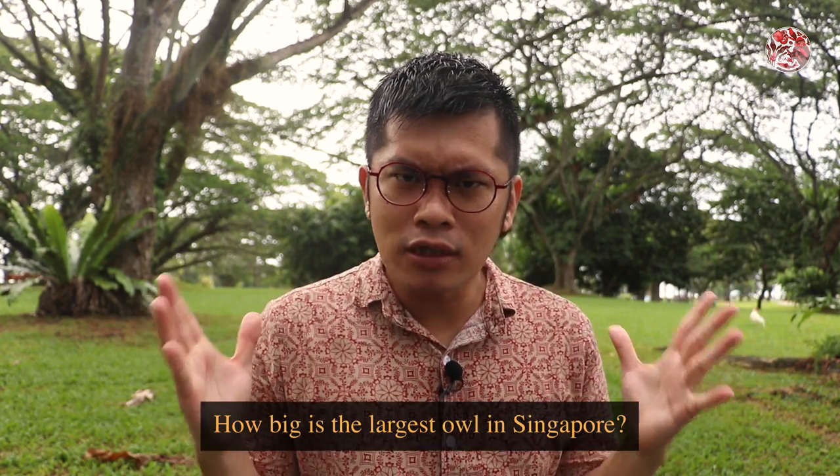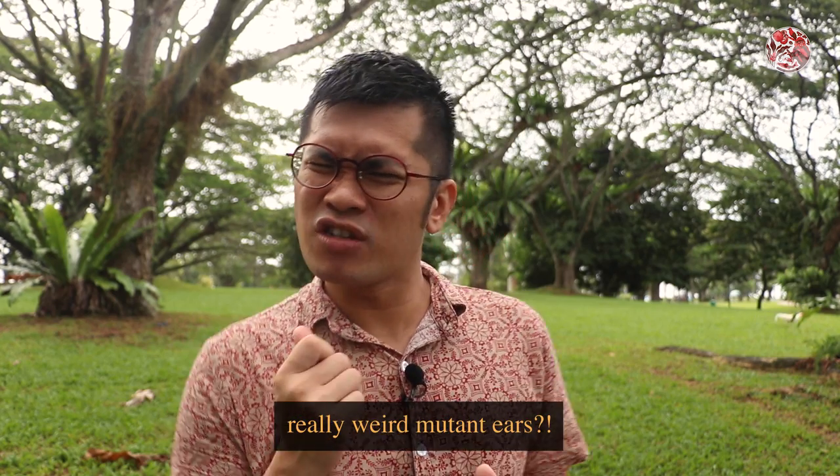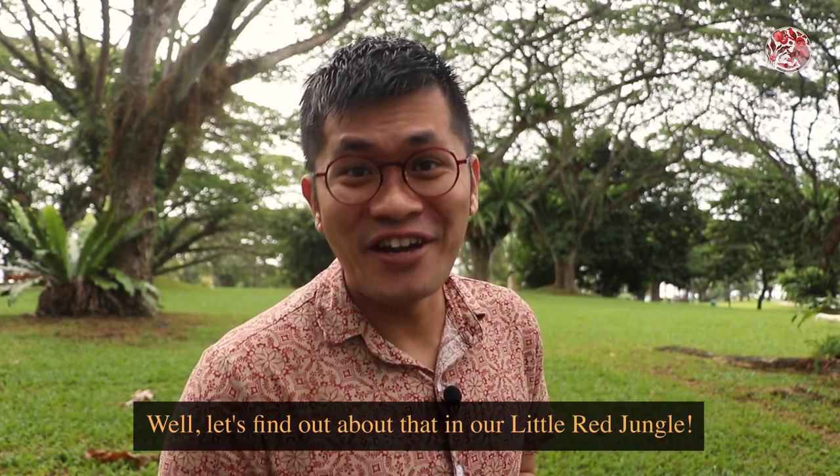How big is the largest owl in Singapore? And do you know that owls have some really weird mutant ears? Let's find out about that in our Little Red Jungle.